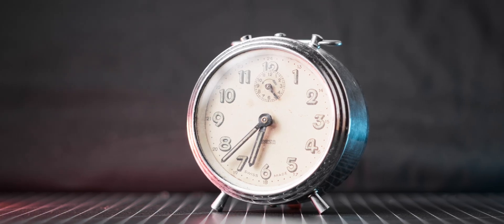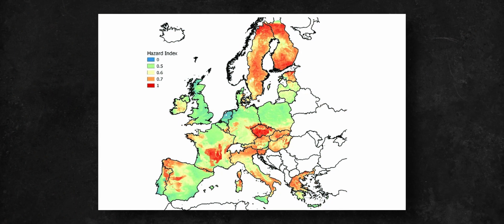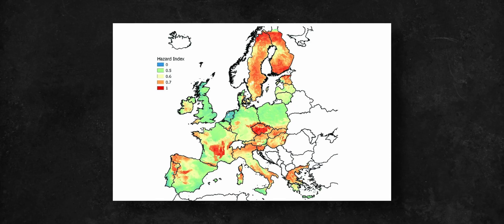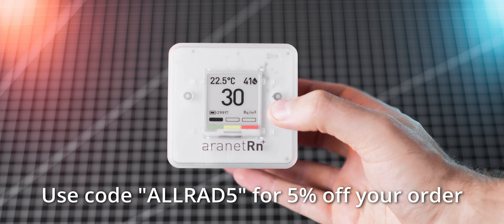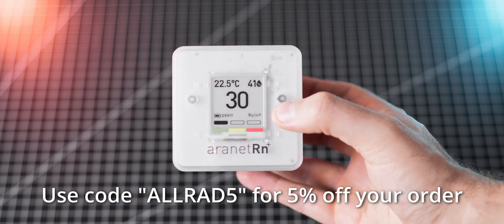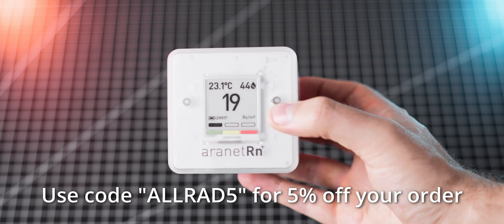If you're a collector of uranium minerals, radium watches, or other items that can produce radon gas, a radon meter is definitely a must. This being said, if you live in an area that is known to have high levels of radon concentration, investing in a radon meter is definitely a good idea. The team at Aronet has also provided me with a special discount code for all the viewers of the channel — if you decide to buy a meter from Aronet, make sure to enter ALLRAD5 at checkout, which will give you an additional 5% off your order. Alternatively, you can also use one of the links in the video description.